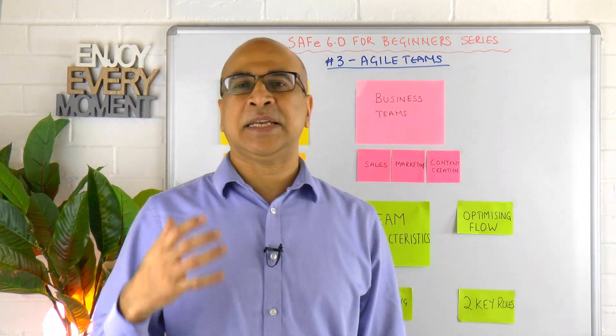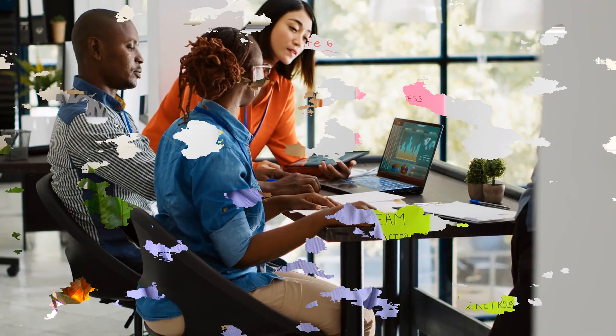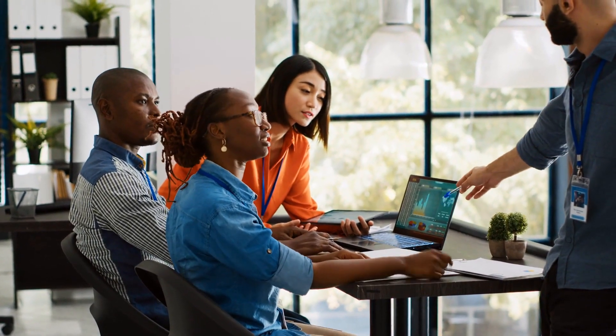So what is an Agile team? It's basically a cross-functional group of 10 or fewer individuals with all the skills necessary to define, build, test, and then eventually deliver that value to the customer.